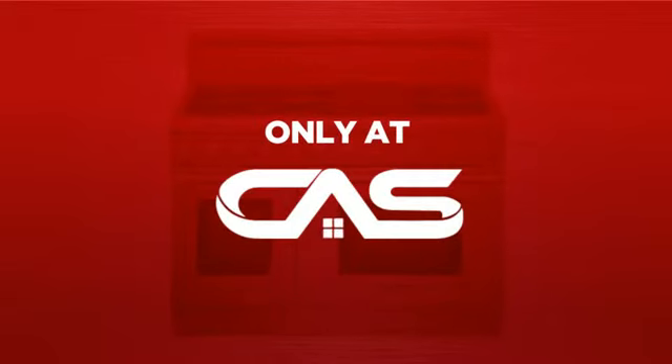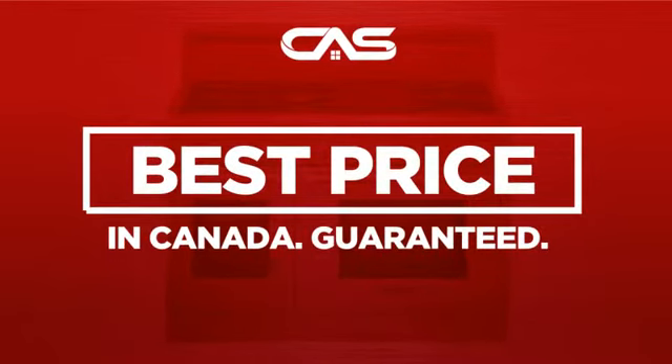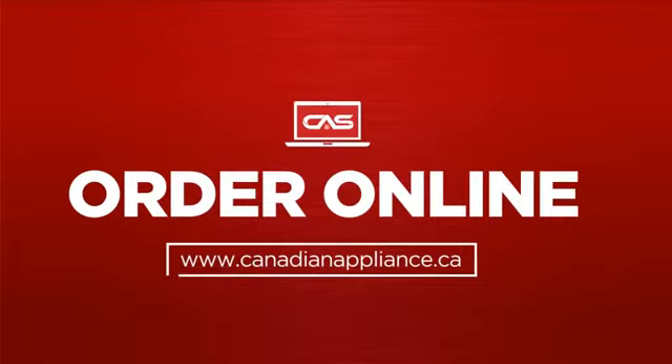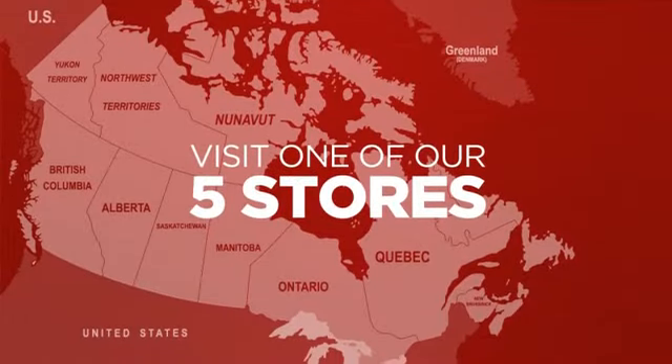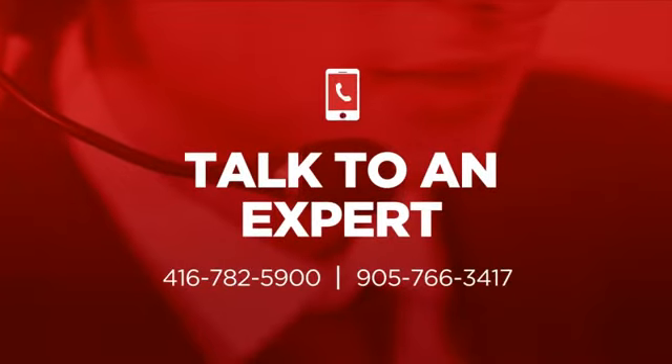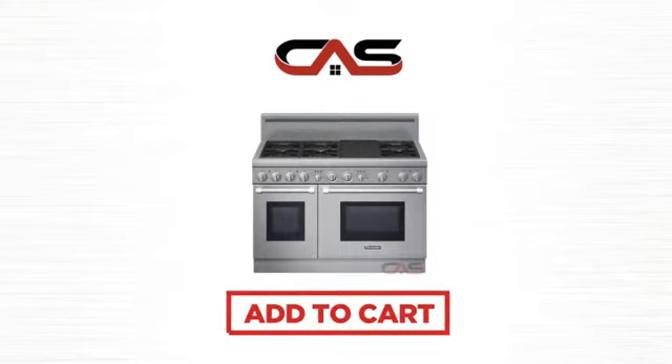And only at Canadian Appliance Source you get this range at the best price in Canada. Plus, it can be delivered within 48 hours. Order online or get it at one of our showrooms in Canada, or just talk to one of our appliance experts. So click to order now or check out our hot deals at Canadian Appliance Source.